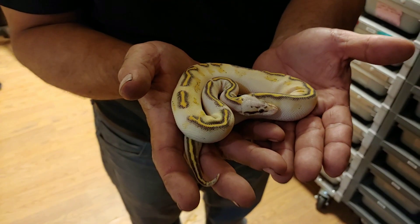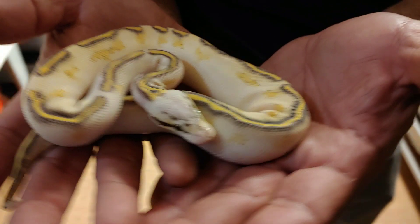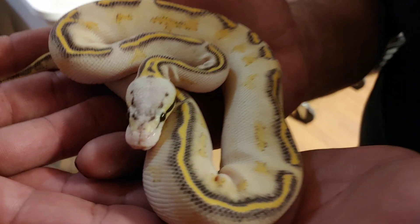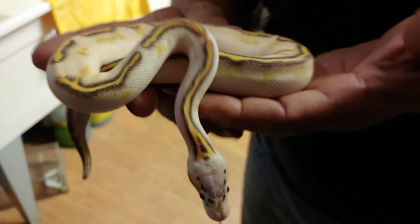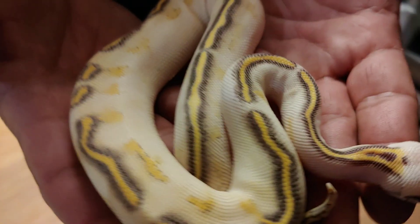Okay guys, so I am here looking at the holy grail of ball pythons right now — a super pastel highway male. This sucker will breed next year, pump him up, he was ready to go. Wow!